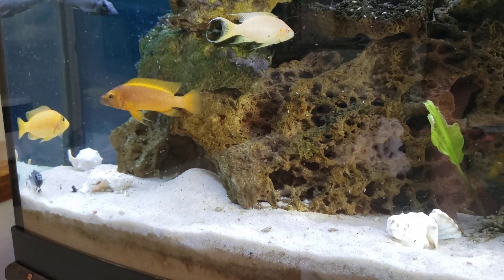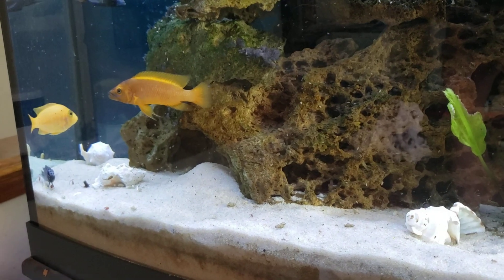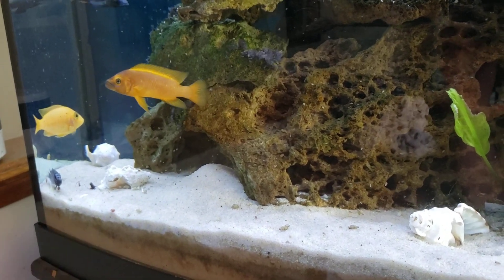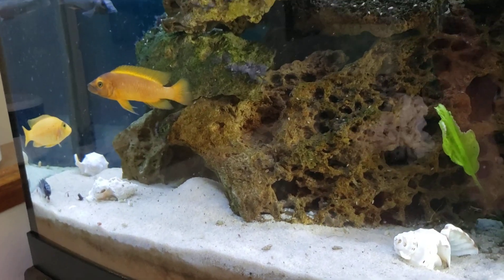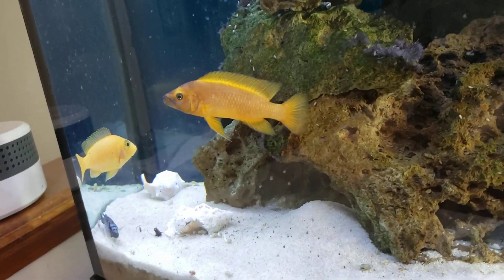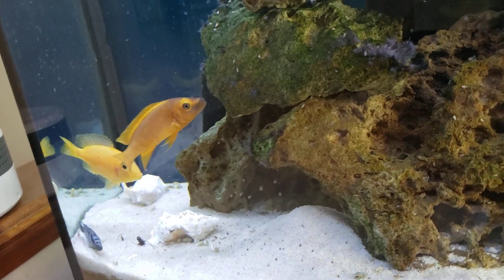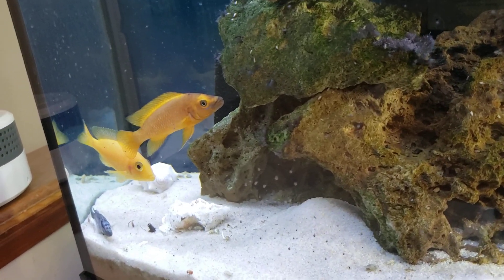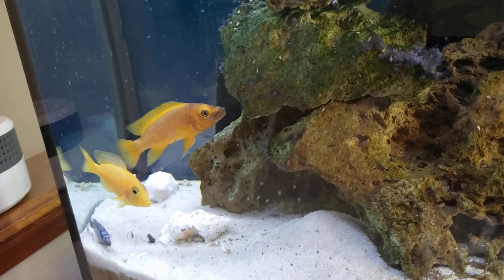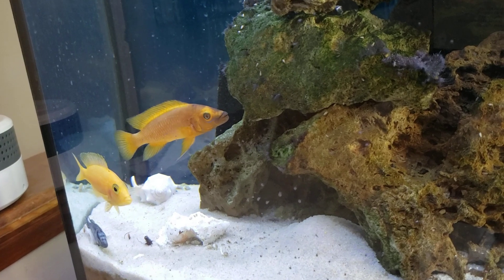Hi, this is Dani with Danikin Aquatics, and today I'm bringing you number 77 of our top 100 fish countdown. Today I'm bringing you the lemon cichlid, otherwise known as the Neolamprologus lelupe. I really like the name of these. He's the one to the right of these two fish since they're both yellow.